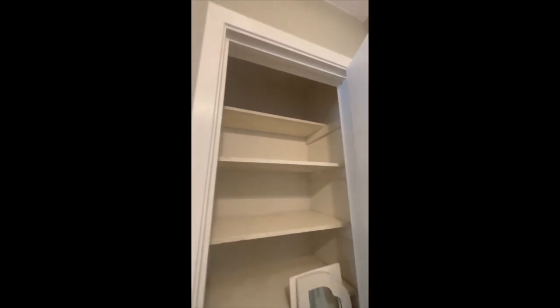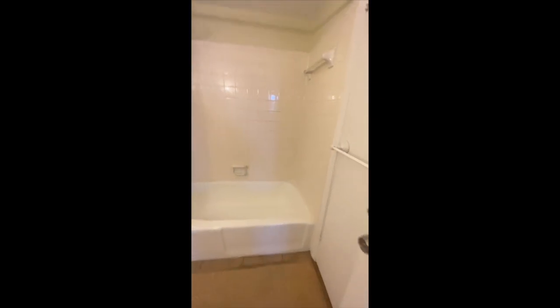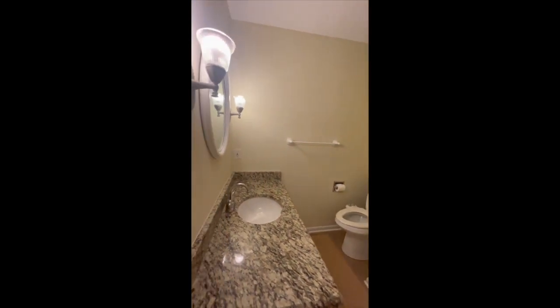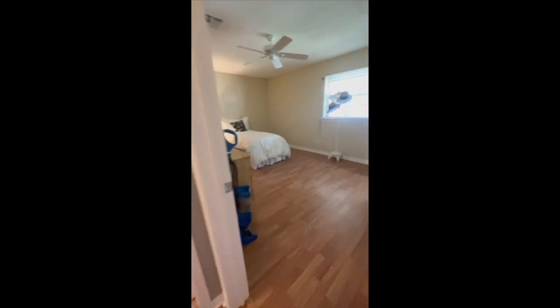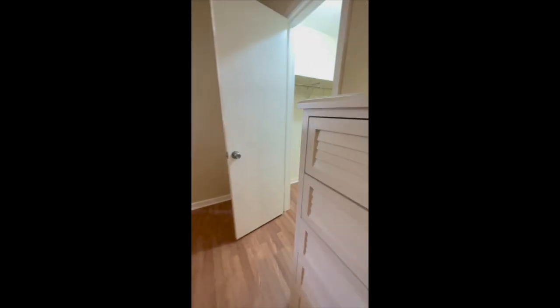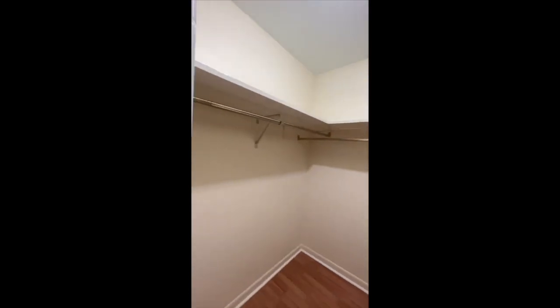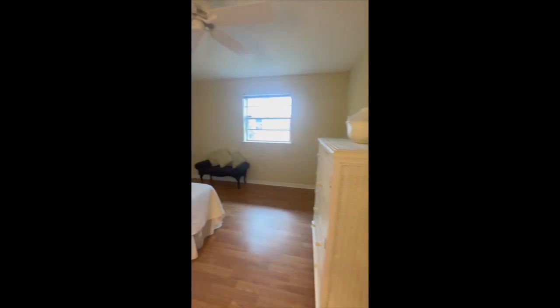You have a closet here. This will be the shared bathroom with a nice countertop and granite finishes. Massive closet space. And this is one of the rooms — and here is another one of the rooms.